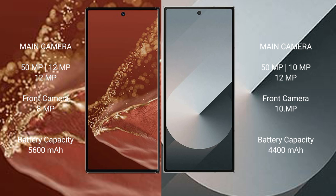The Huawei Mate XT Ultimate has a 5600mAh battery with 66W fast charging support. The Samsung Galaxy Z Fold 6 has a 4400mAh battery with 25W fast charging support.